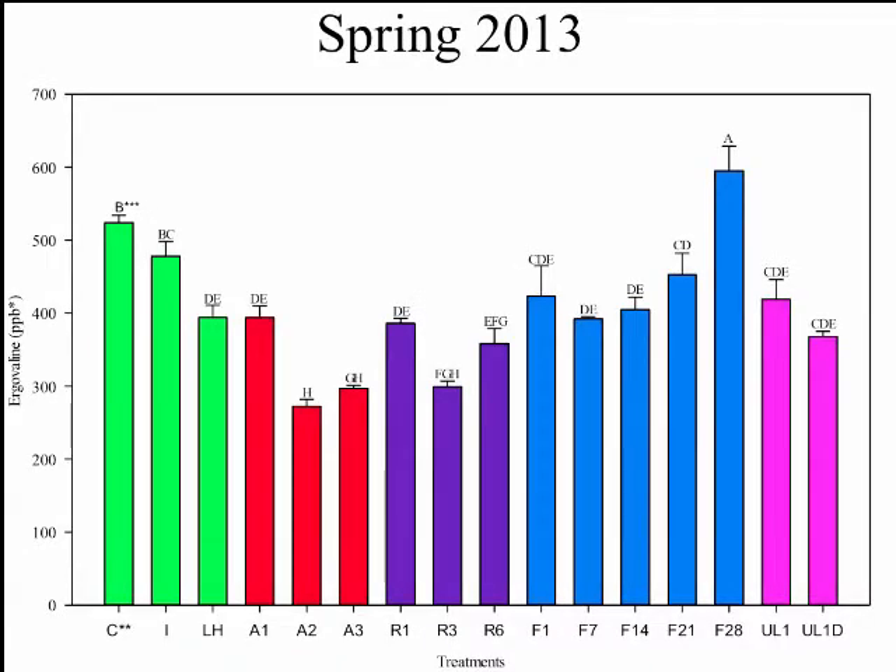In spring 2013, we observed again that ice and control were not different, but light-plus-heat was significantly less. On day one, ambient temperature, refrigerator, and freezer were all significantly less but not different from one another. Our freezer treatments did not change for the first 21 days of sampling; however, on day 28 this number is much higher than even our control. After looking back through lab notes, we found no reason to explain this through technical error in the lab, so we have no real answer as to why this number is so much higher than our control.